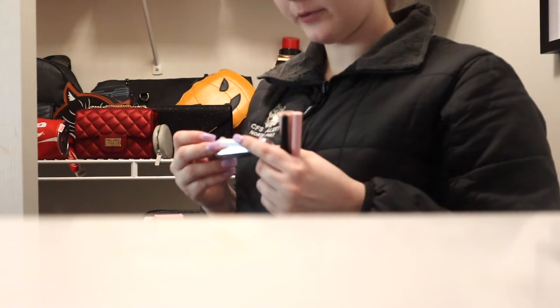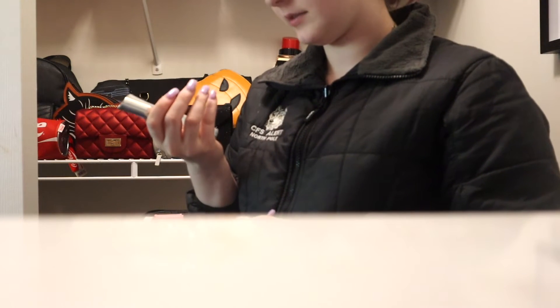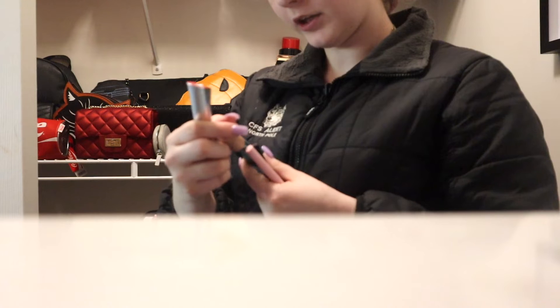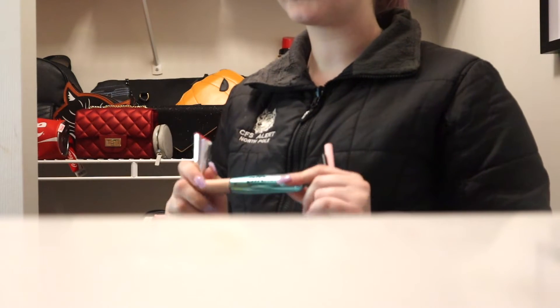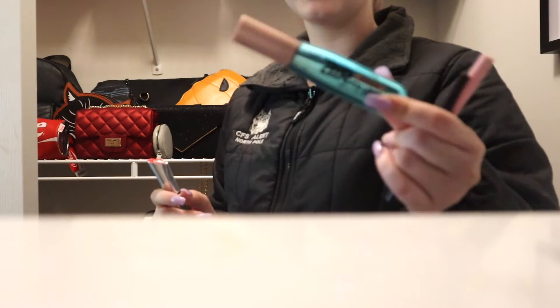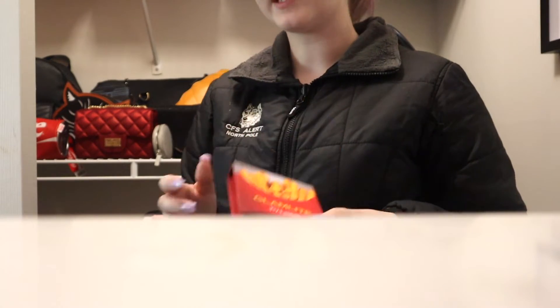For mascara, I'm bringing the Benefit They're Real Magnetic in black, and the L'Oréal Air Volume Mega Mascara in waterproof — I love having a waterproof option just in case. For lashes, I'm just bringing these Glam Light lashes and the pair I'm currently wearing, since I'll probably put those on tomorrow.